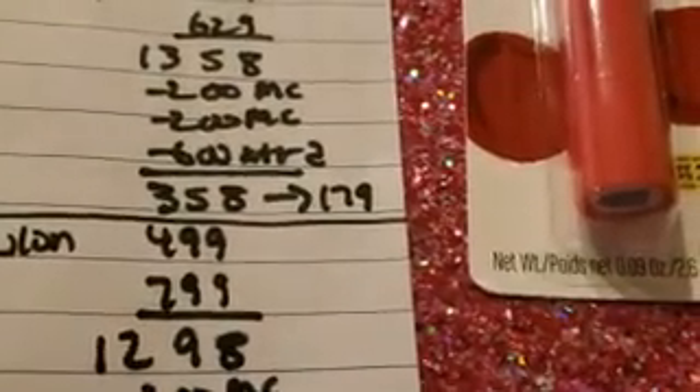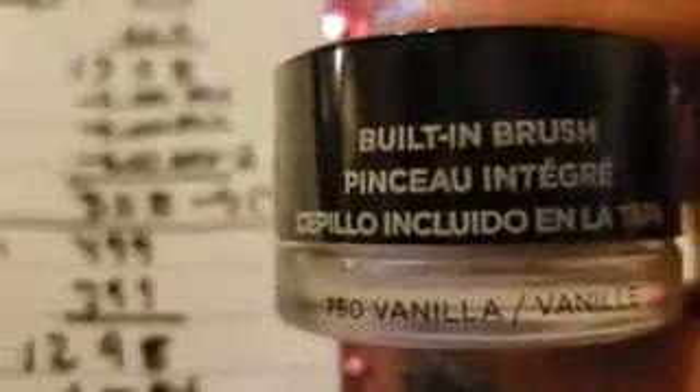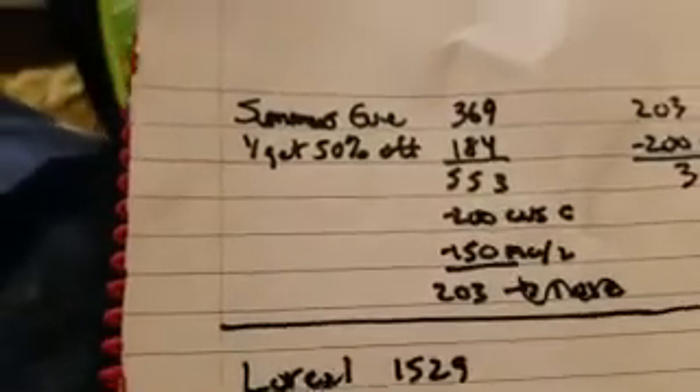Next up is the Revlon eyeshadow — it has a built-in brush and it's like a highlighter. It's a Colorstay Cream Eyeshadow and I think I'm going to use it as a base. That was $7.99. The second item was $4.99. So we spent $12.98 out of pocket, had a $3 off manufacturer coupon which was expiring soon, and then got $4 Extra Bucks — so $5.98 out of pocket, or $2.99 each.